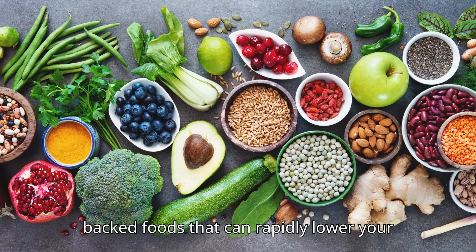Now for fatty fish like salmon, mackerel and sardines. These fish are high in omega-3 fatty acids which reduce triglycerides and lower LDL cholesterol. Omega-3s also reduce inflammation and blood pressure, two major factors in heart health. Studies published in the Journal of Lipid Research have shown that people who eat fatty fish regularly experience a significant reduction in their cholesterol and triglyceride levels.